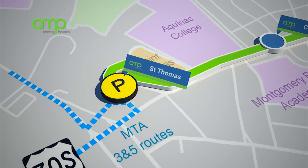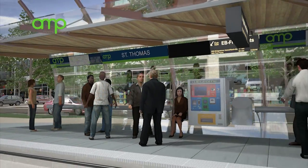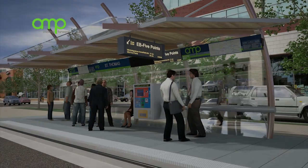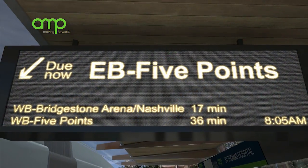Let's take a trip on The Amp, starting at the St. Thomas Station. Passengers will find The Amp easy to use. Stations will be well lit, safe, and weather protected. Passengers may view maps and time schedules, purchase tickets at self-serve kiosks, and check real-time arrival and departure information.